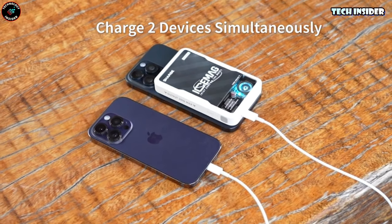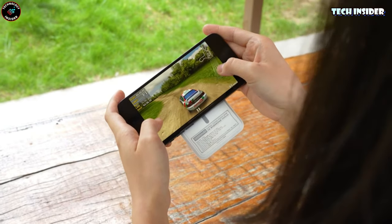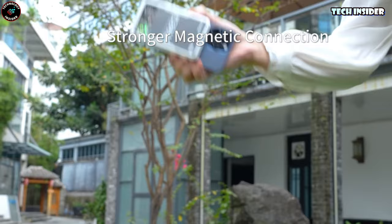Go ahead and pick the power bank that suits your needs best — they're pretty much on par when it comes to performance.